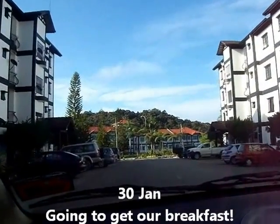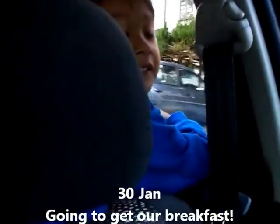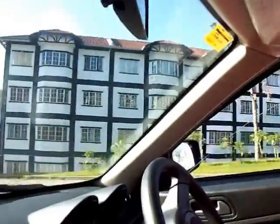We're going for breakfast now. Are you hungry, Mike? Yes! What do you want to eat, Yang? What do you wanna eat, Kiel? Nasi lemak, roti canai. What do you wanna eat?